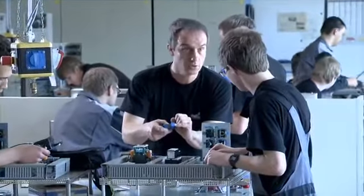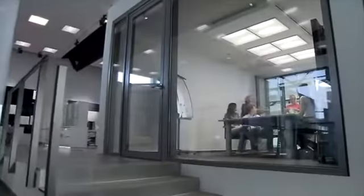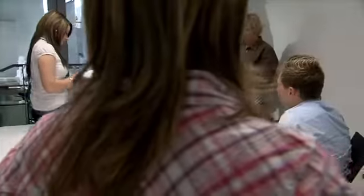Hettich participates in an EU-wide project where trainees spend a few weeks doing an internship in another country. I was lucky to be able to work at Hettich Scandinavia in Jönköping, Sweden. The main focus of my internship was on operating processes in our foreign subsidiaries.